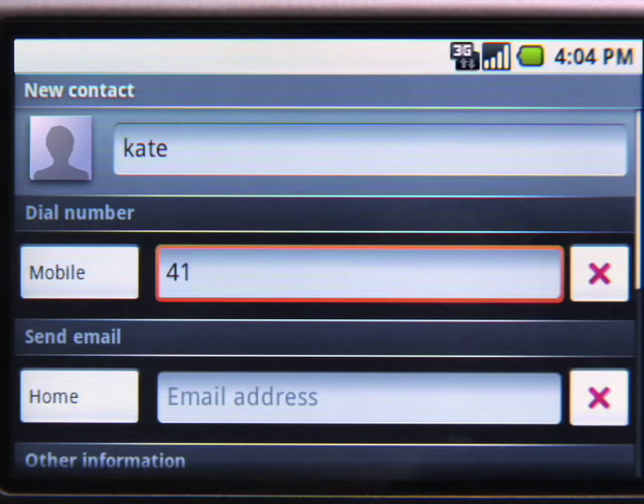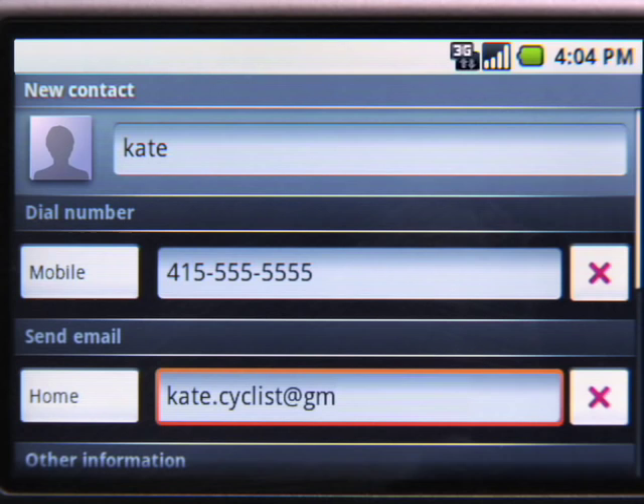All Google apps on Android are fully synchronized. So whatever you do on your phone appears on your computer and vice versa. So when I save Kate's info on the phone, in a matter of seconds it will appear on the web.